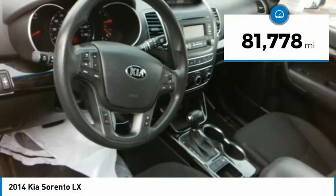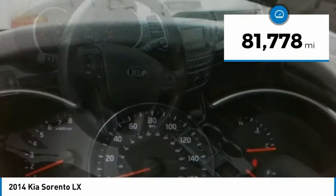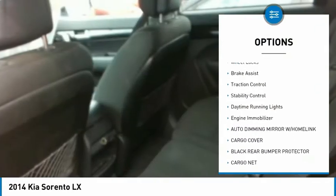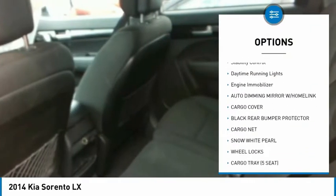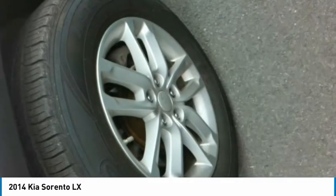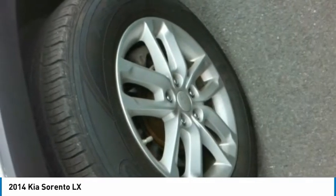This vehicle has less than 85,000 miles. Here are some of this vehicle's great options: tire pressure monitor, heated mirrors, all-wheel drive, aluminum wheels, wheel locks, brake assist, traction control, stability control, daytime running lights, and engine immobilizer.